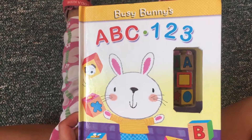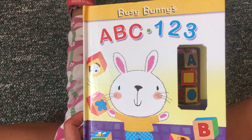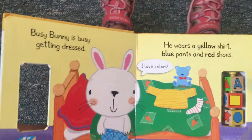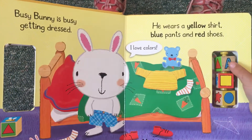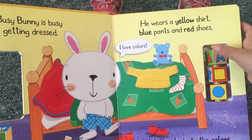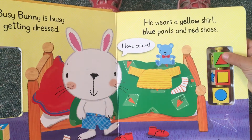Busy Bunny's ABC 123. Busy Bunny is busy getting dressed. He wears a yellow shirt, blue pants, and red shoes. I love colors.